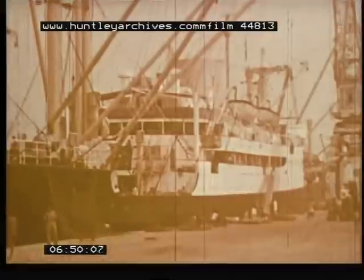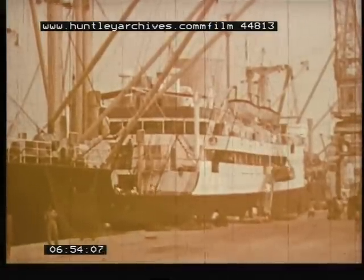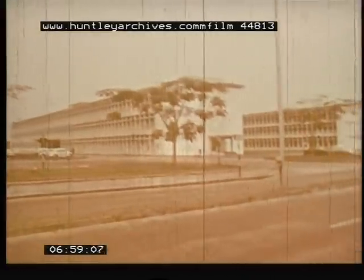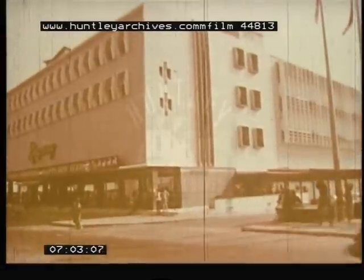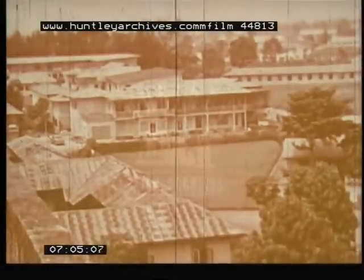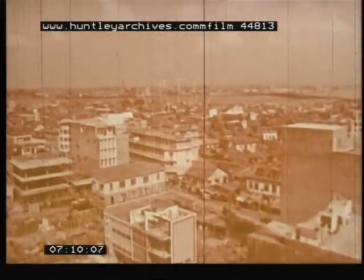Needed imports being unloaded are steel, iron, machinery, vehicles and cotton goods. On the outskirts of this crowded city are many large office buildings. Another Kingsway department store, and typical modest city apartments. Lagos, the capital, has the largest port.